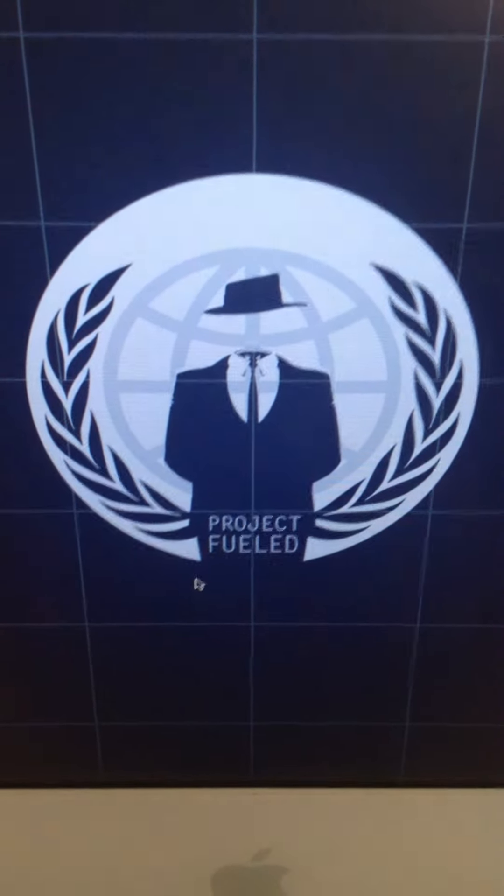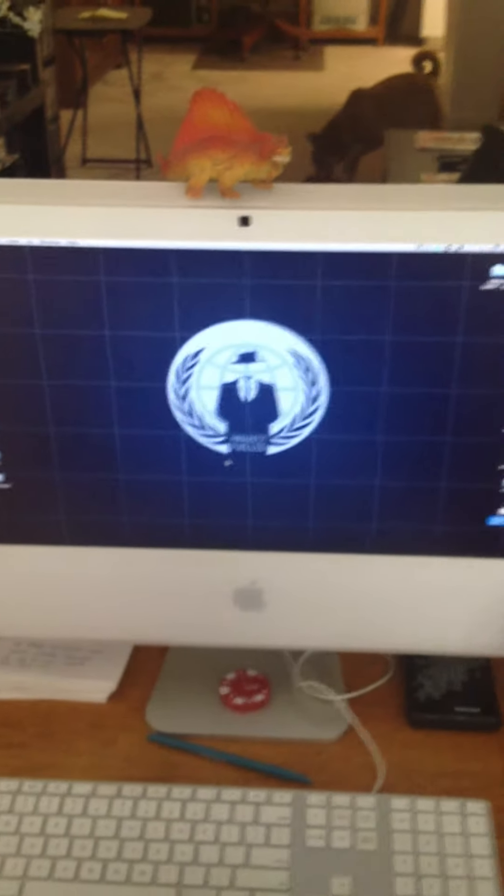Hey guys, just wanted to show you the layout real quick on how the house is.